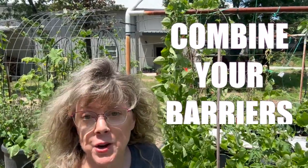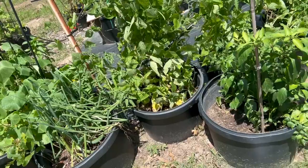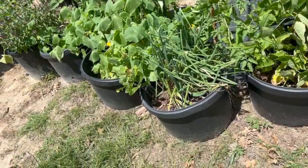Tip number five: combine your barriers. As you can see, I have fencing and I have tubs, and layering helps to protect the plants. What do you do to protect your plants from the wind? Inquiring gardeners want to know.